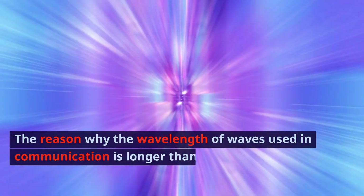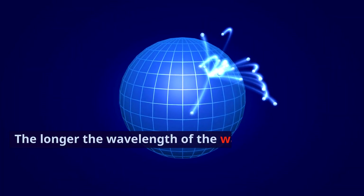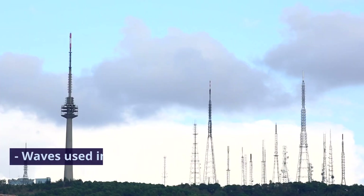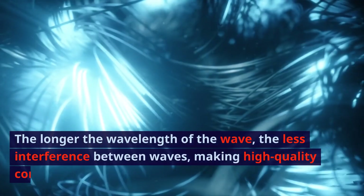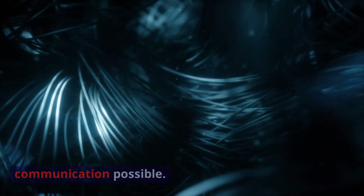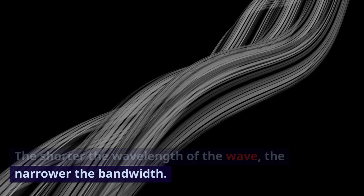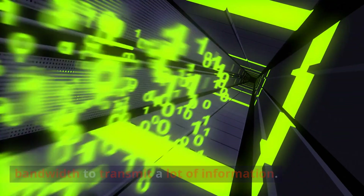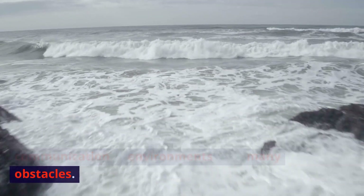The reason why the wavelength of waves used in communication is longer than that of visible light is as follows. Waves used in communication are suitable for long-distance transmission — the longer the wavelength, the stronger its directivity, making it suitable for long-distance transmission. Longer wavelengths also result in less interference between waves, making high-quality communication possible. Waves used in communication must have a wide bandwidth to transmit a lot of information. Longer waves scatter less, making them suitable for communication in environments with many obstacles.